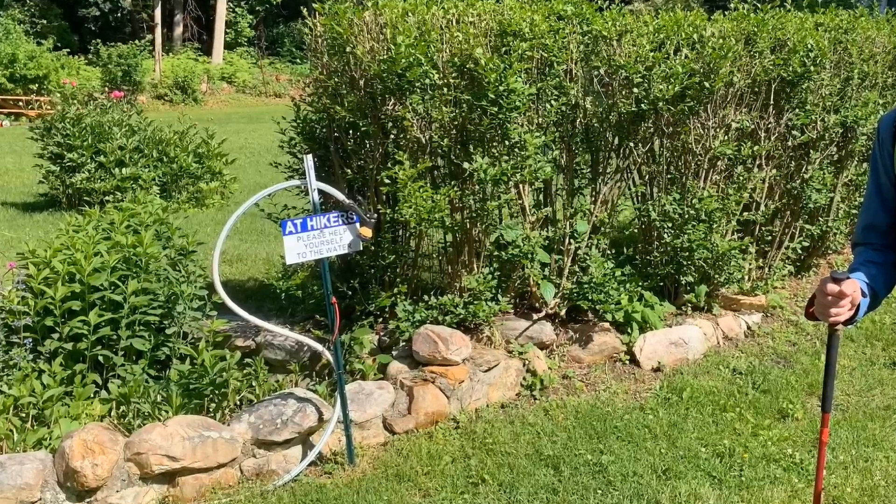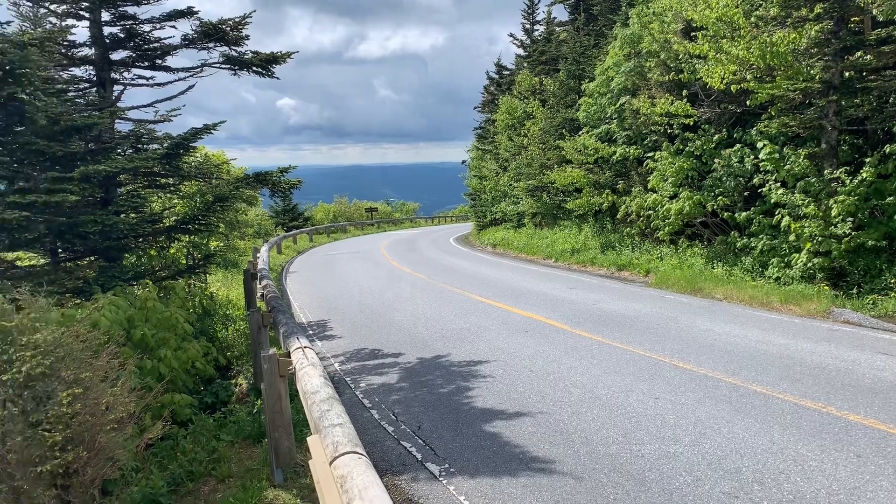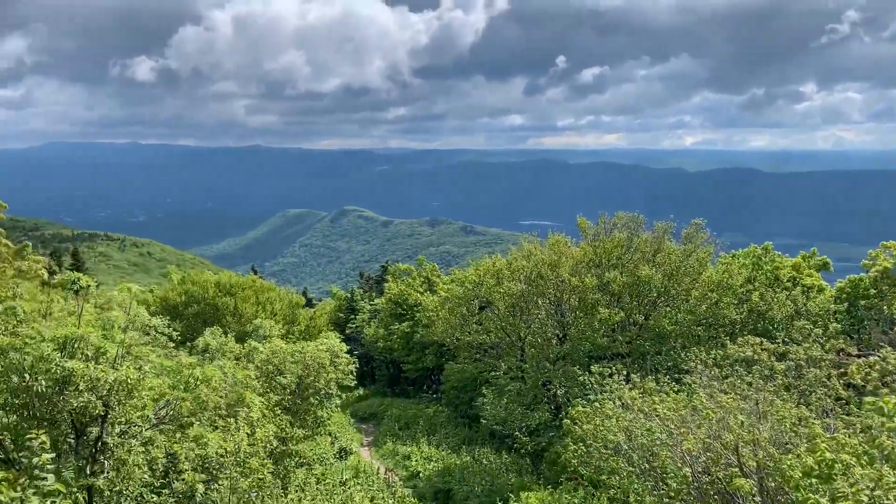Hey, yo, hey, yo, rolling down the AT Appalachian Trail.